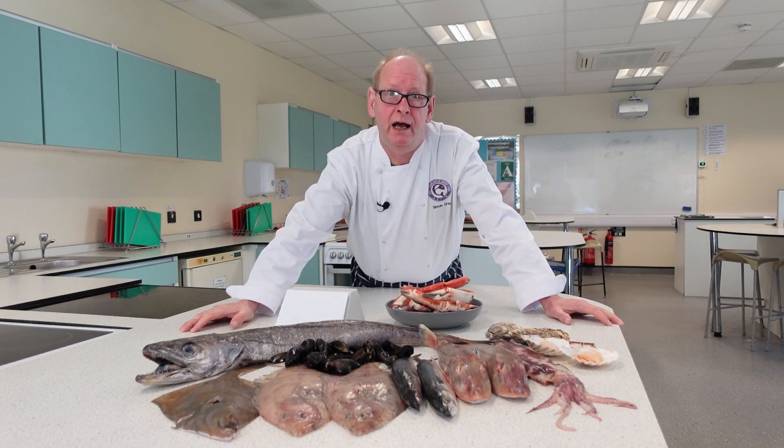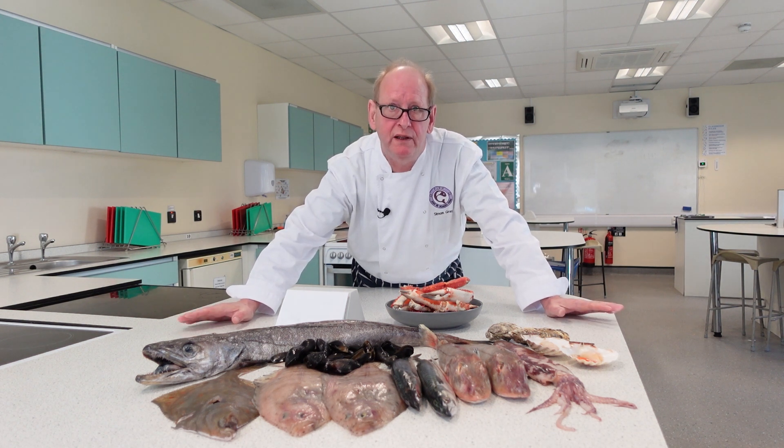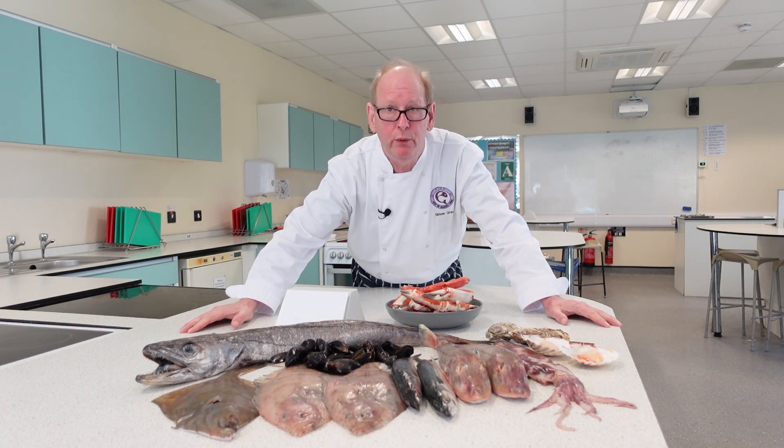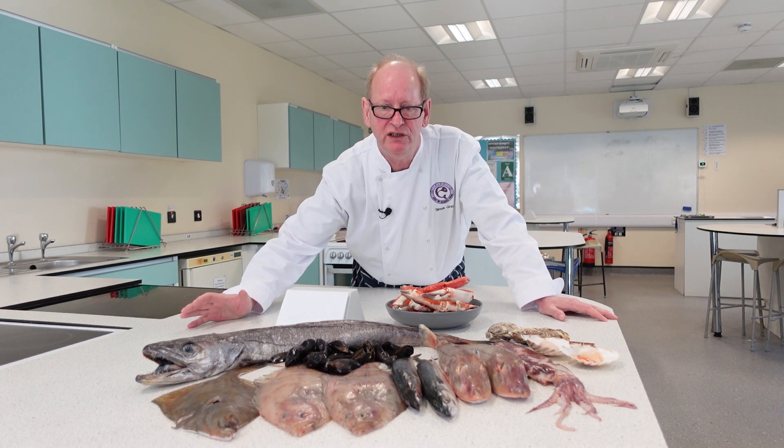Hello, I'm Simon from the Food Teacher Centre. I project manage the Fish in School HERO programme along with Louise Davis. Today we're working with the British Nutrition Foundation and we're looking at the classifications of fish.